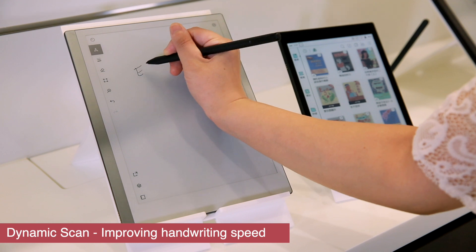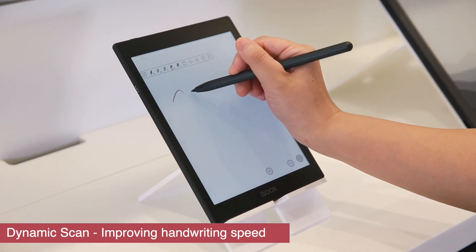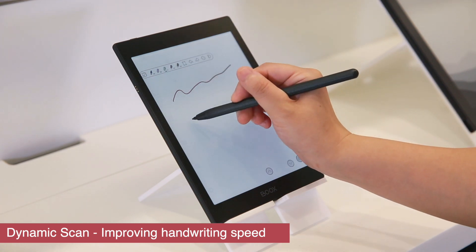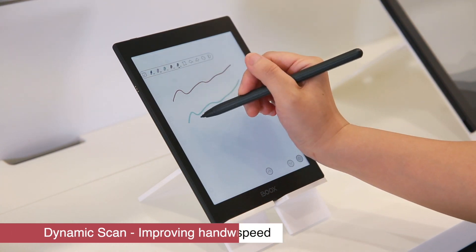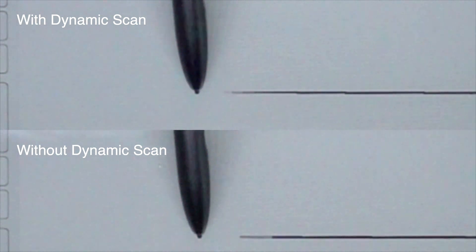Given the nature of e-Paper, it takes longer to respond to image changes. The dynamic scanning function offers an average reduction of 5.6 ms in pen writing latency, making writing on e-Paper truly like writing with a pen on traditional paper.